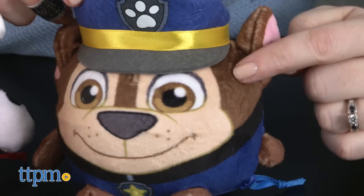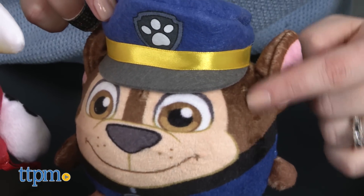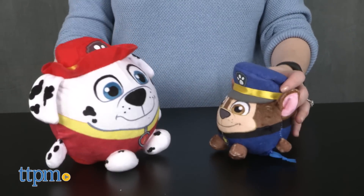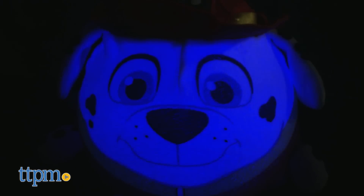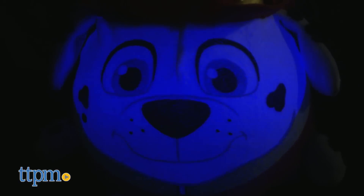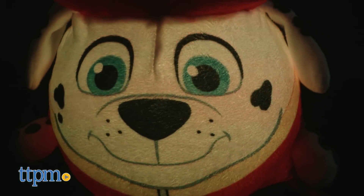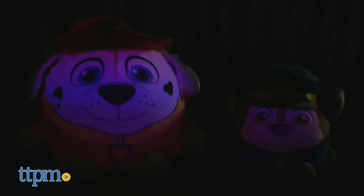Paw Patrol fans ages 3 and up are going to like seeing favorite Paw Patrol characters in this cute, round toy form. The light-up feature adds some extra fun to the play as kids imagine that the multicolored lights are sirens lighting up the way as they head off on a Paw Patrol rescue mission. And little kids who are afraid of the dark might feel a little better at bedtime knowing that Night Light Chase and Marshall are there.